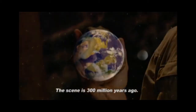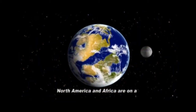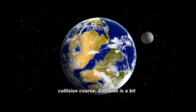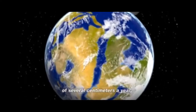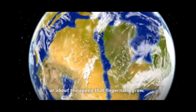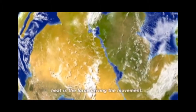The scene is 300 million years ago. The continents that will one day become North America and Africa are on a collision course. Collision is a bit misleading because these continents are coming together at the rate of several centimeters a year — about the speed that fingernails grow. Plate tectonics is responsible for this landscape in motion. Heat is the force driving the movement. These continents get closer and closer until crash.